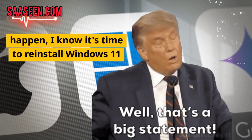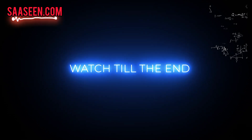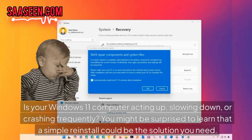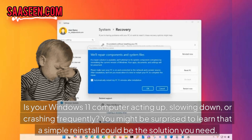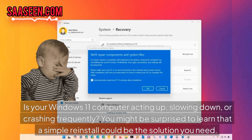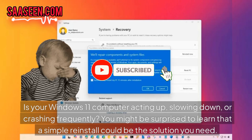When these nine problems happen, I know it's time to reinstall Windows 11. Is your Windows 11 computer acting up, slowing down or crashing frequently? You might be surprised to learn that a simple reinstall could be the solution you need.